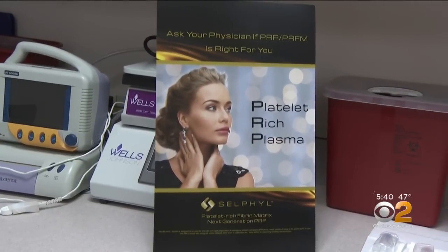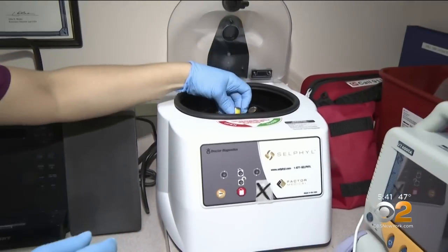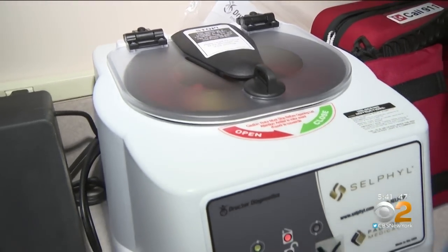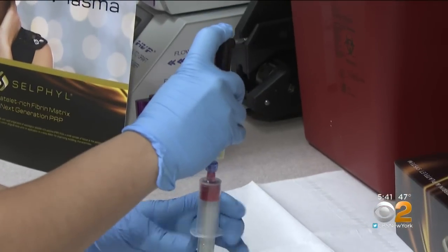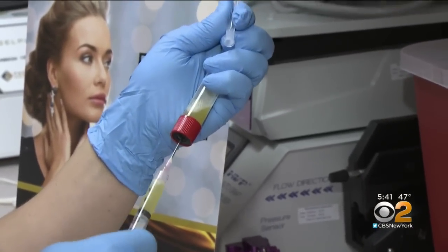To wake up those sleeping follicles, Dr. Katz and others have turned to platelet-rich plasma, or PRP. First, some blood is drawn from Camilla, which is then spun down in a centrifuge to separate out the platelets in the plasma. Then the platelets are activated so they can secrete the compounds thought to be responsible for hair growth. They actually produce new stem cells in the root of the hair follicles, and this wakes up the hair follicles so they start producing hair again.